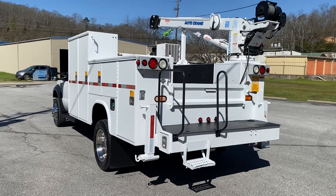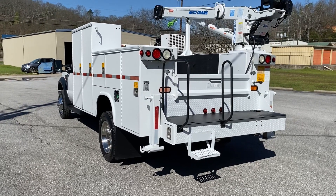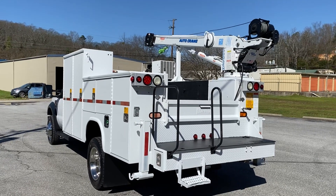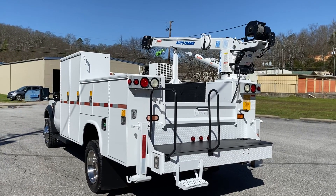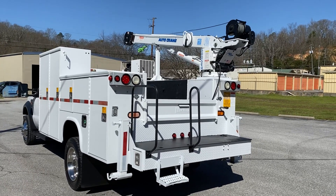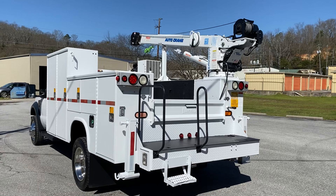Hey, this is Adam with Heavy Metal Automotive. I'm going to show you this 2010 Ford F550 we have for sale. It's a four-wheel drive 6.4 Power Stroke diesel. It's got 136,000 miles, an 11-foot Nap Hide bed, a 5,000-pound auto crane, and a Vanair hydraulic air compressor.